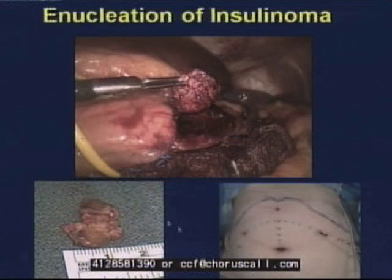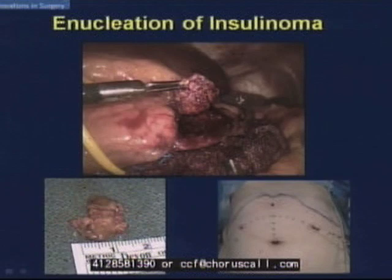This is an example of a laparoscopic enucleation: the body of the pancreas, the resected specimen showing the defect, and the typical appearance of a PNET surrounded by normal pancreatic tissue. Why do we need intraoperative ultrasound when operating on PNETs? About two-thirds of cases involve very small tumors invaded into the pancreatic tissue - not visible on the outside. They are difficult to identify since we cannot palpate the pancreas during laparoscopy.